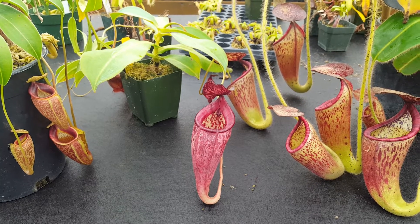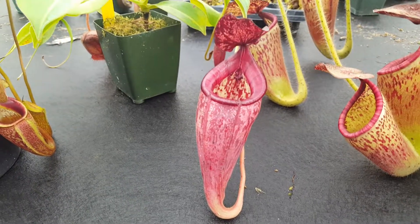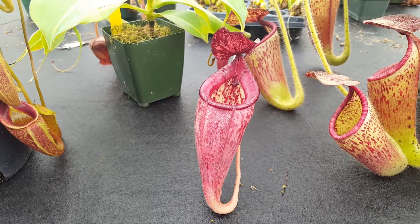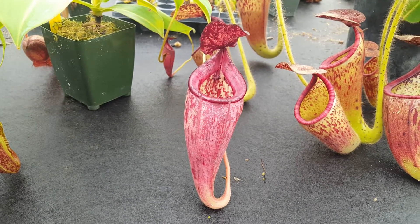Hi everybody, it's Devin here at Predatory Plants doing a hybrid highlight today of this plant here: Nepenthes talangensis by glandulifera. It's a really nice hybrid produced by Borneo Exotics — they've released quite a lot of it and we've sold a lot on our website. It's a really good beginner plant, good in a variety of conditions: windowsills,